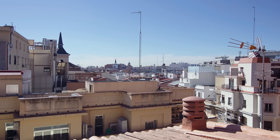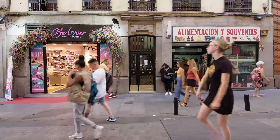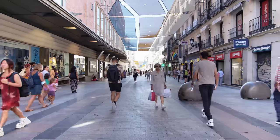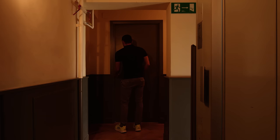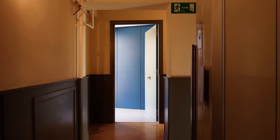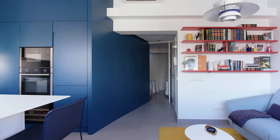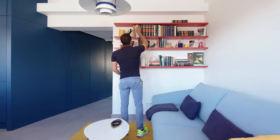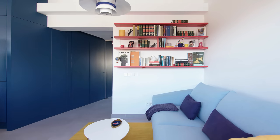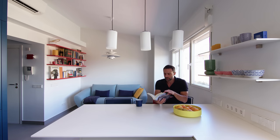The apartment is located in Sol, a very popular tourist area in the city center of Madrid. This building was built in 1905 and it's a residential building. My client is Dani and she's a retired French woman. She was looking for a quiet place to live in where she could receive many guests and her children.